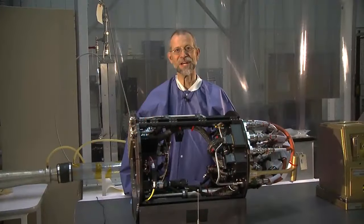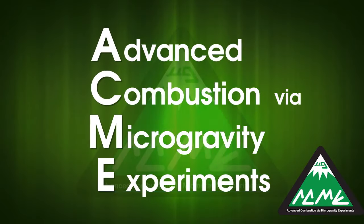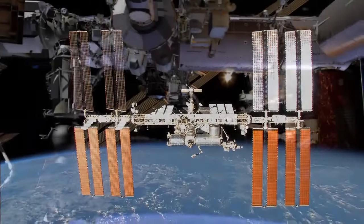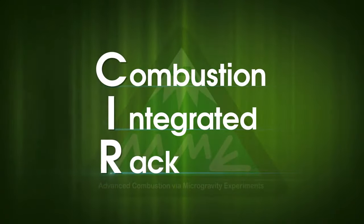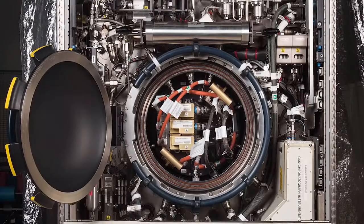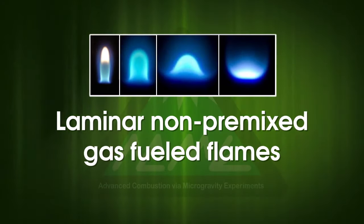This is the chamber insert for the Advanced Combustion via Microgravity Experiments project, otherwise known as ACME. ACME is a set of five combustion experiments to be carried out on the International Space Station in the Combustion Integrated Rack, otherwise known as the CIR, built here at NASA Glenn Research Center in Cleveland. The five ACME experiments all deal with laminar, non-premixed, gas-fueled flames.